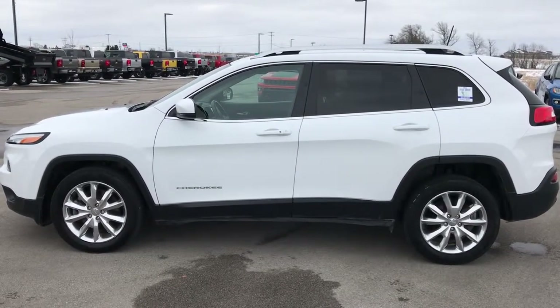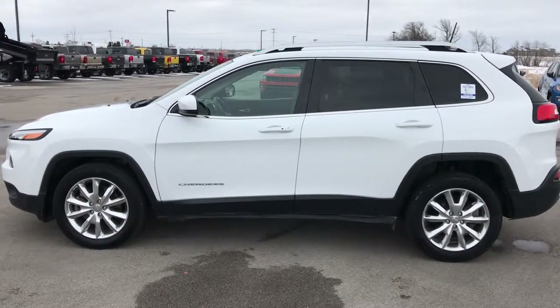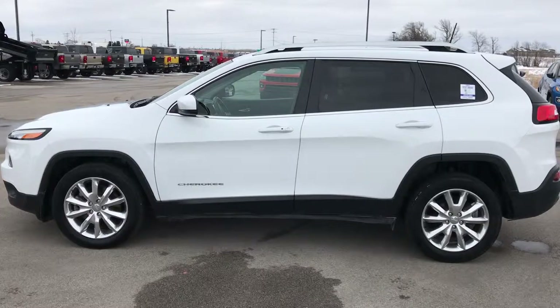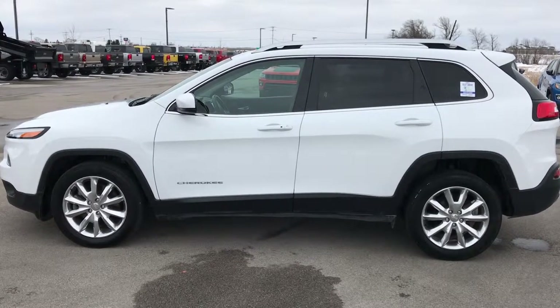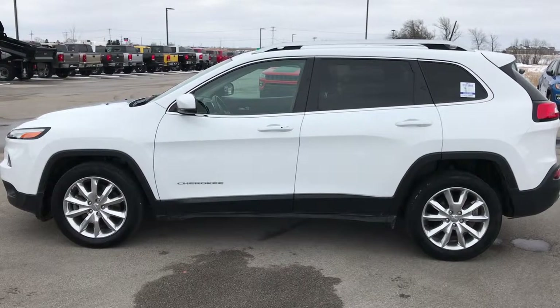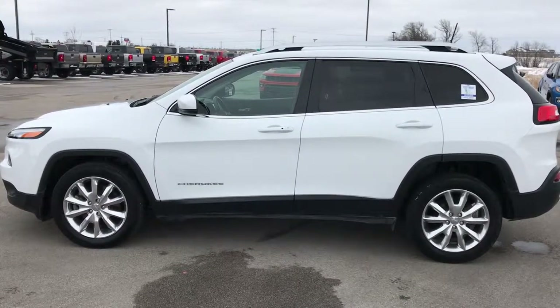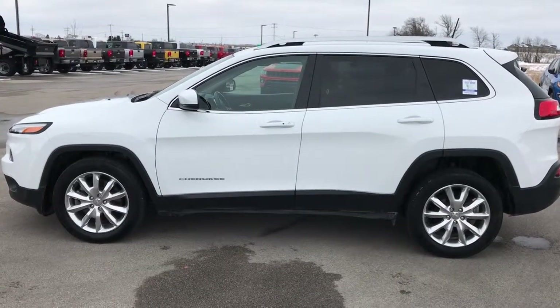In a second, you will see a link to subscribe to our YouTube channel on your left, and a link to more used inventory videos on your right. Go to www.summitauto.com, click those links, check us out, and we really look forward to helping you with this super clean 2016 Jeep Cherokee Limited Front Wheel Drive. Thanks again.